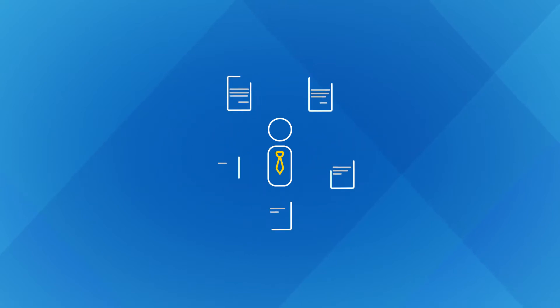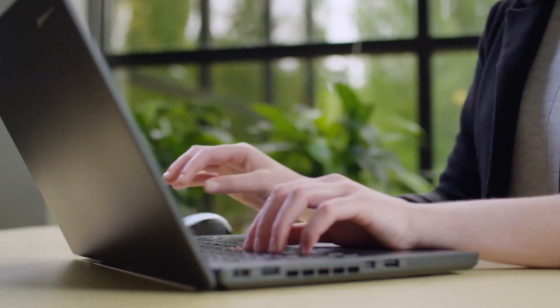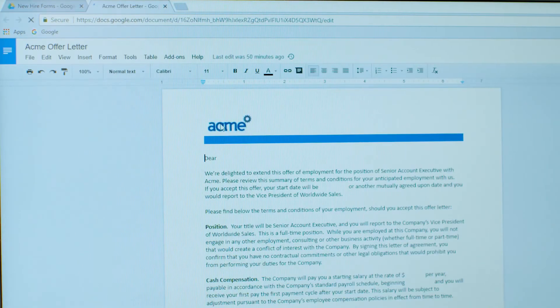For HR teams, it can be challenging to find the perfect candidate. Slow, paper-based HR processes only increase the frustration. Now, organizing, editing, and sending the documents you use most is one simple, fluid process.